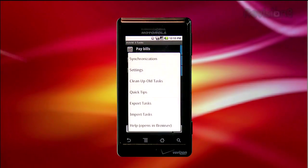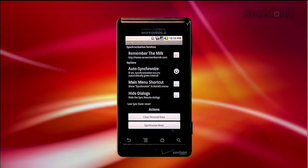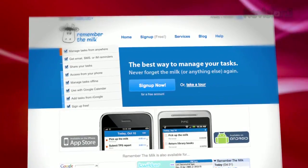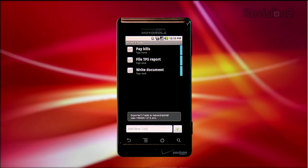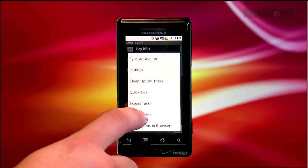Astrid Task has a bunch of other options available. If you hit Menu, then More, you can access the synchronization settings. If you happen to use the website Remember the Milk to manage your tasks online, you can easily sync this app with your task list on Remember the Milk, which is very cool. You can also export and import tasks easily to XML files, which, if you're a power user, you can manipulate for use with other task manager productivity apps.